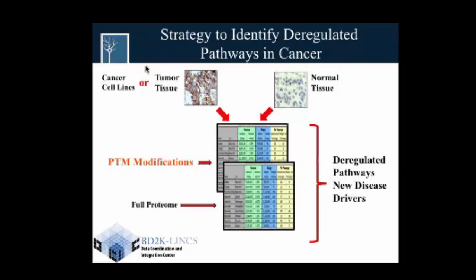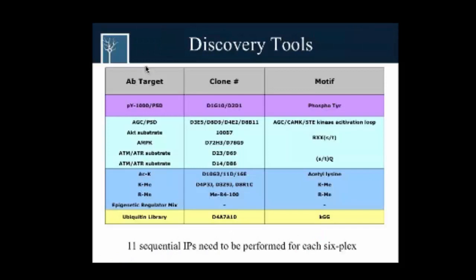Over a long period of time, about five years, we accumulated a number of cell lines, tumor samples, and normal samples. We're trying to profile the cancer cell lines and tumors versus normal tissue, looking at different PTM modifications, and examining the full proteome between these cell lines, tumors, and normals, trying to identify deregulated pathways and new disease drivers.